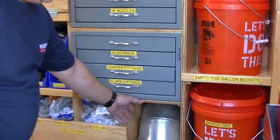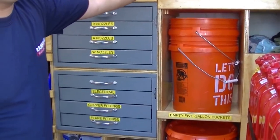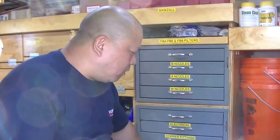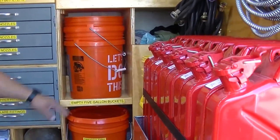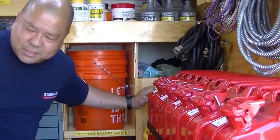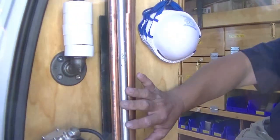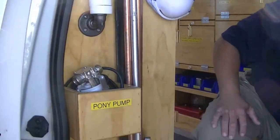We have eight-inch smoke pipe right up on top, then seven-inch, six-inch, five-inch, four-inch, and three-inch — all tucked away. Speedy Dry, Smooth Coat, garbage pail. On this side we have a pony pump, scrap copper pipe, EMT, Teflon tape, and latex gloves.